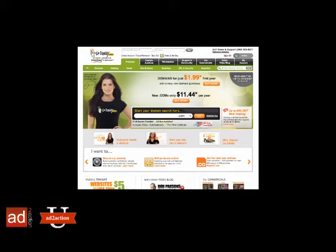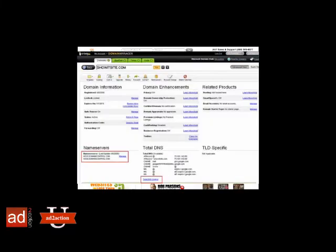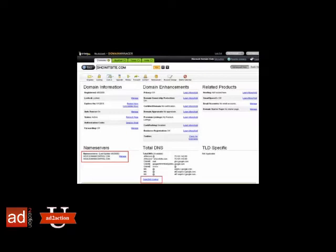Typically, setting up a domain name includes going to a registrar website, such as GoDaddy.com, performing a search to see if a domain name is available, purchasing the domain, and then configuring the domain to point or direct a person to your website when they type in your domain name.